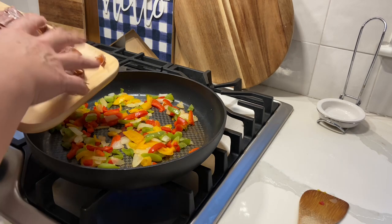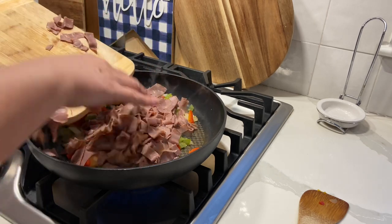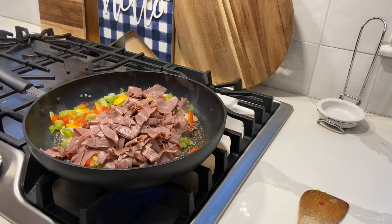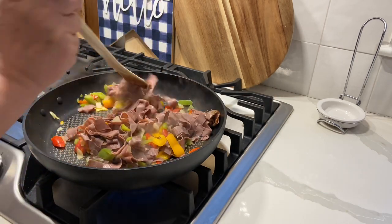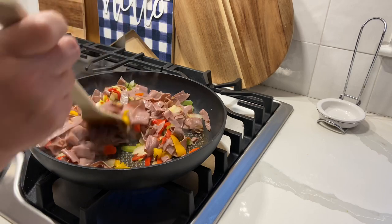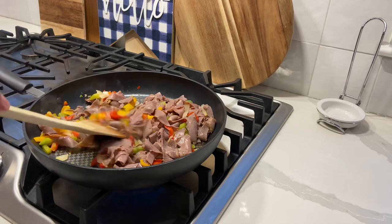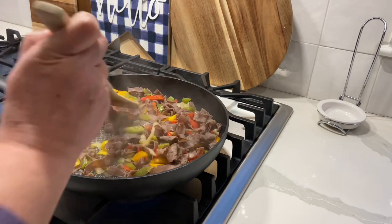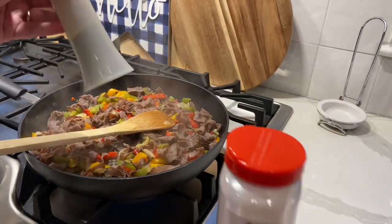Now I'm just going to add the roast beef and mix it together. Once it's mixed, I'm going to cover it and let it cook just a few more minutes, and then we'll be ready to assemble the quesadillas. I also want to make sure it has plenty of flavor, so I'm going to add some garlic and some pepper.